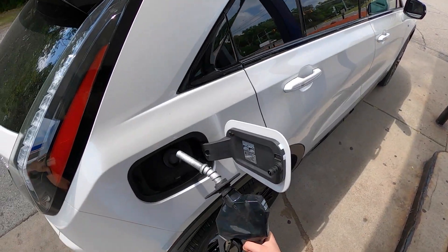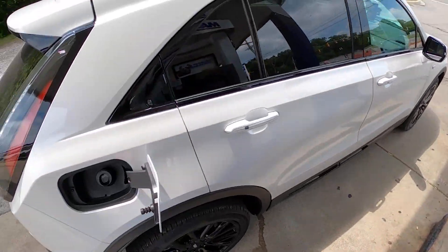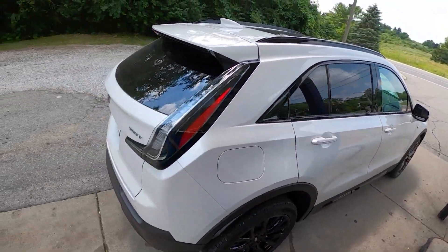3.091 gallons in there for our first fill. I did use premium, as that is what is recommended as well as what EPA tested the XT4 on.